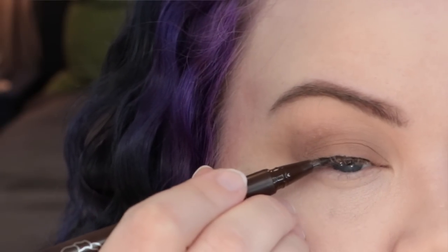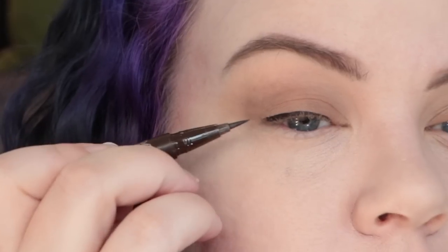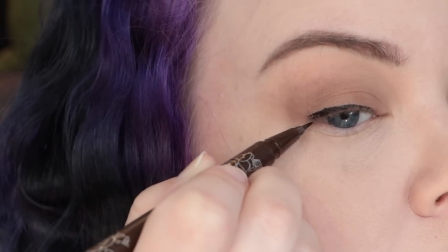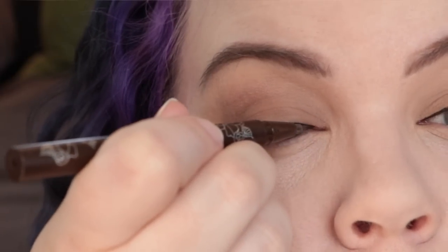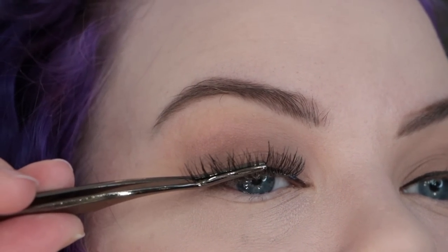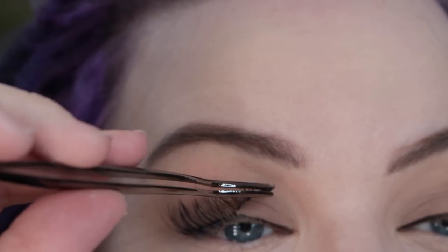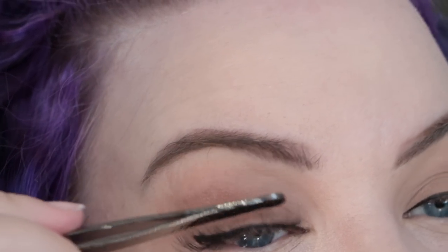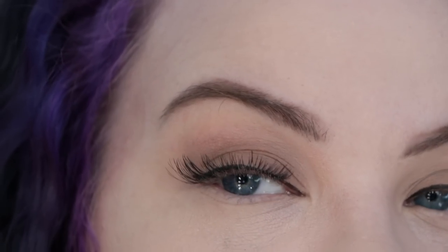I'm using the Mad Max brown Tattoo Liner from Kat Von D — any brown liquid liner you love will work. I stamp it across my lash line, smooth out the top edge, let the line get slightly thicker at the outer edges, and finish with a tiny flick up. Then I finish the inner corner with the thinnest possible line. Using Duo lash adhesive and a lash applicator, I place the Jasmine lashes from Kiss onto my lash line and press them in firmly for a really nice placement.